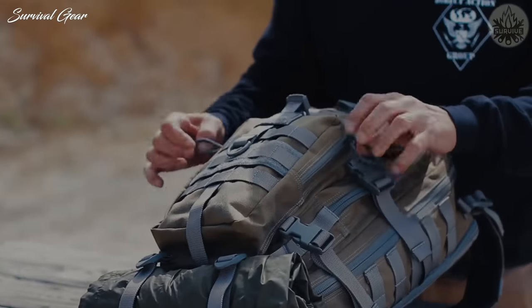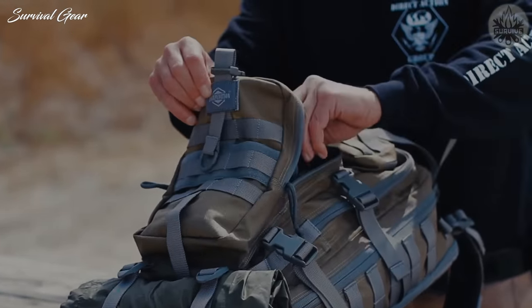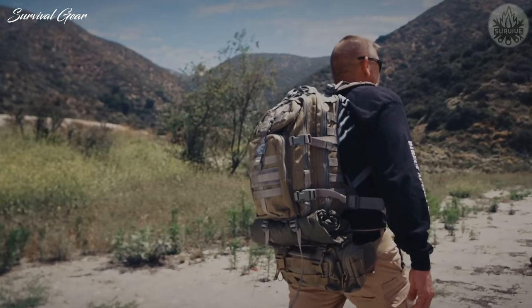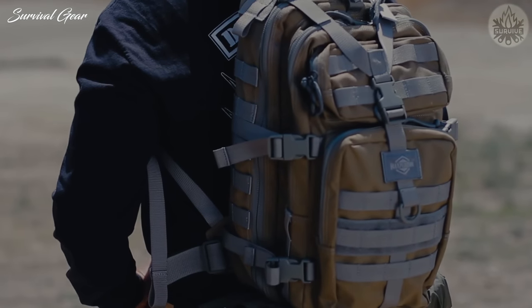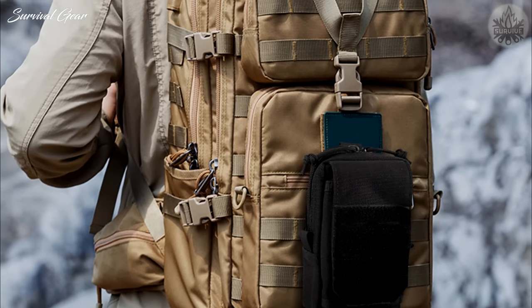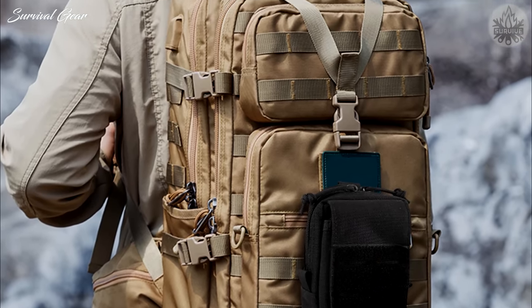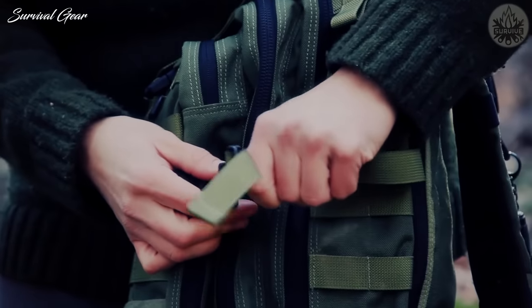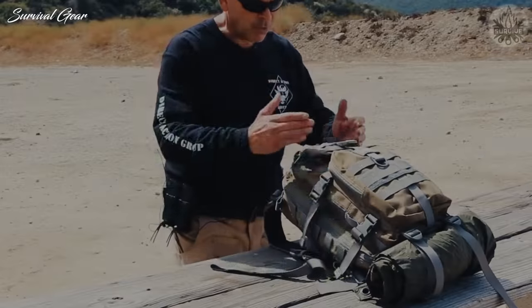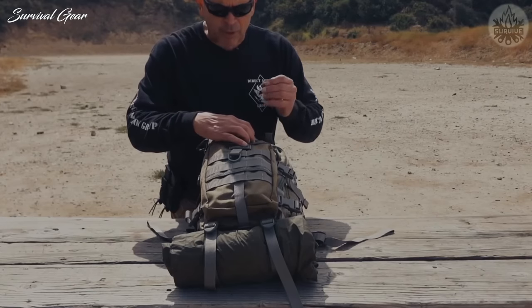Maxpedition Falcon 2 Backpack. The Maxpedition Falcon 2 boasts a modular design made with 1050-denier nylon for water-resistant and tear-resistant durability. Its unique Y-shaped midline compression strap helps distribute weight evenly, while foam-padded shoulder, waist, and sternum straps eliminate pressure points. Quick-release side compression buckles give you access to the central compartment, which has dual-directional zippers and a full clamshell opening.